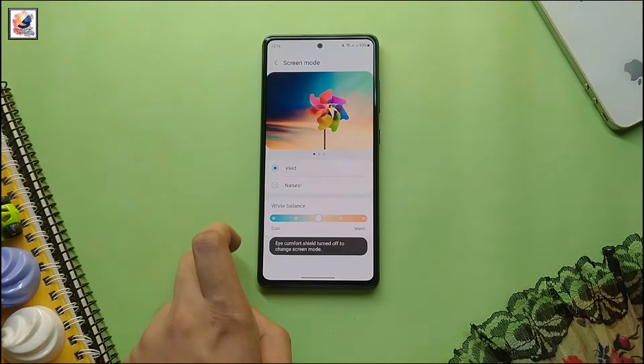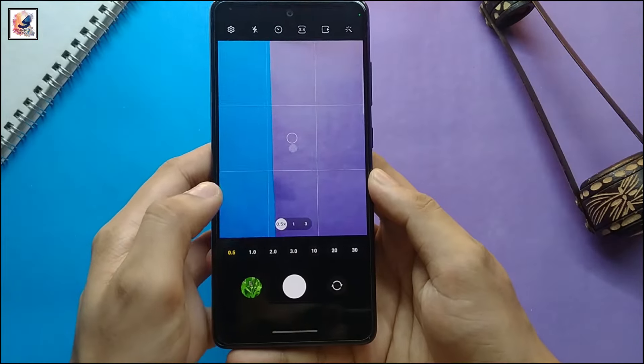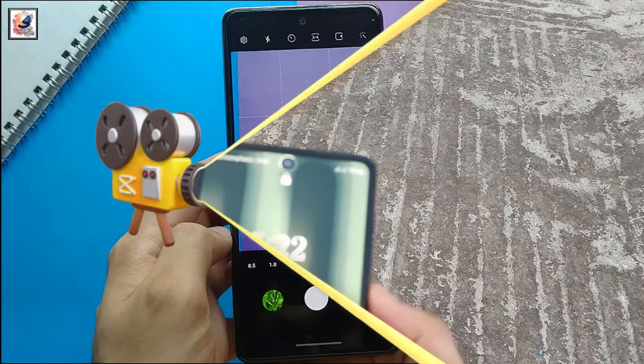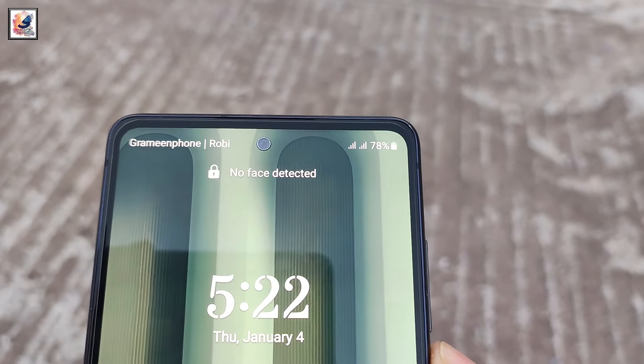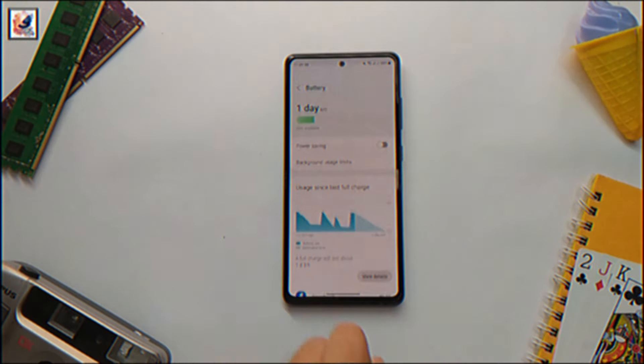The Samsung Galaxy F55 is said to get a 50-megapixel main, 8-megapixel ultrawide, and 2-megapixel macro camera at the back, along with a 32-megapixel selfie camera. It is packed with a 5,000 mAh battery with 45W wired charging support.